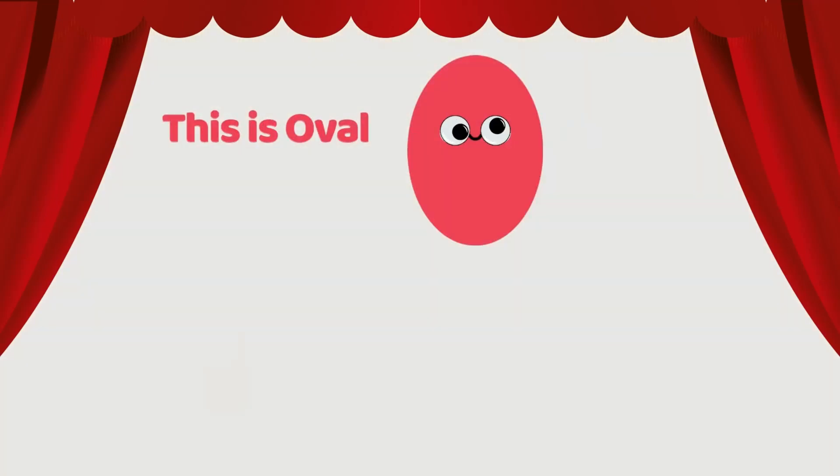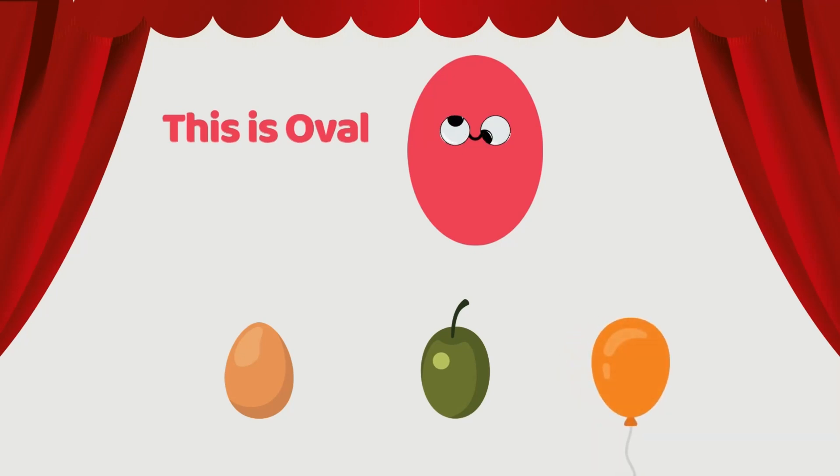This is an oval. Egg is oval. Olive is oval. The orange balloon is oval. Can you look around and spot something shaped like an oval?